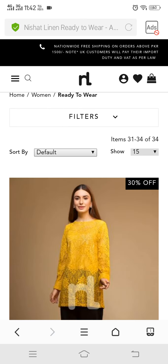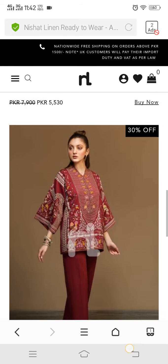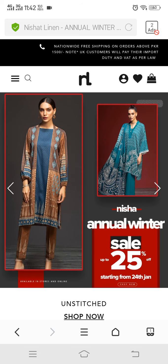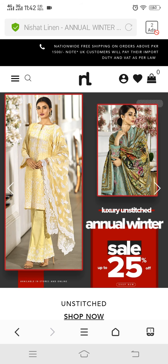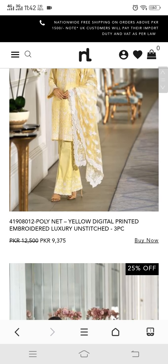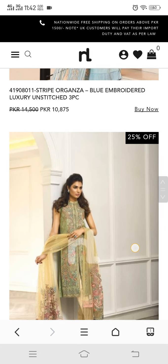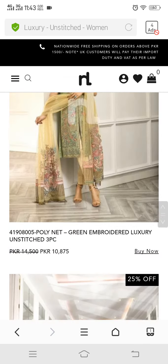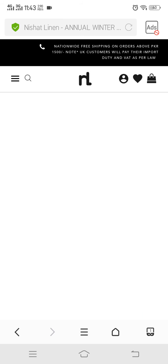There are also shirts in the Rs. 3,400 range — one-piece net cotton. These are all the dresses included. Now I will show you luxury unstitched. Luxury unstitched has 25% off; these dresses are Rs. 7,900 and there are dresses in the Rs. 9,000 range too. All prices are mentioned below. There are also dresses at ten and eleven thousand rupees. This is everything included in Nishat's luxury unstitched. There is net fabric and chiffon fabric available.